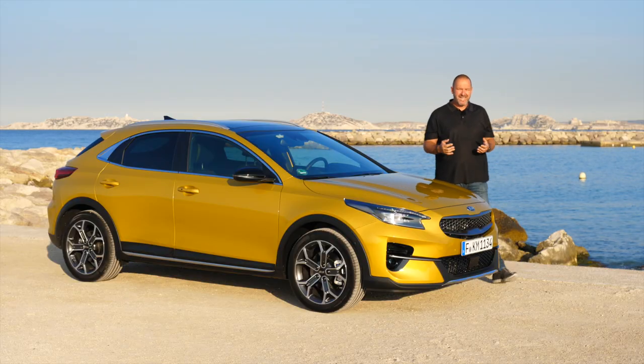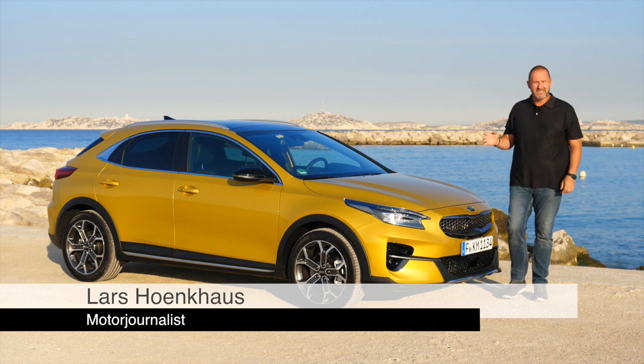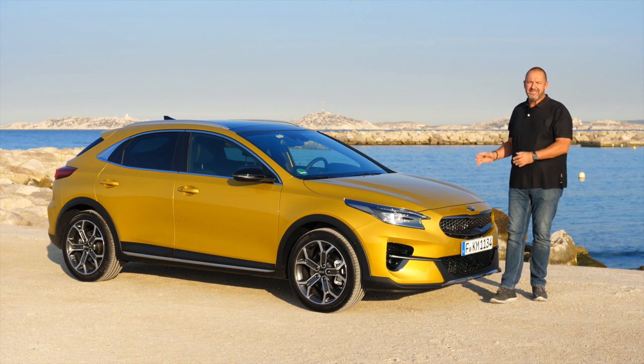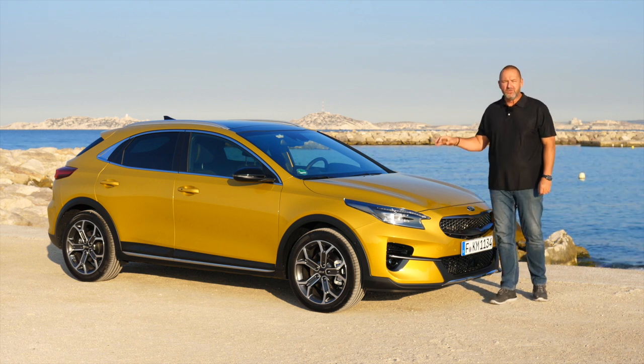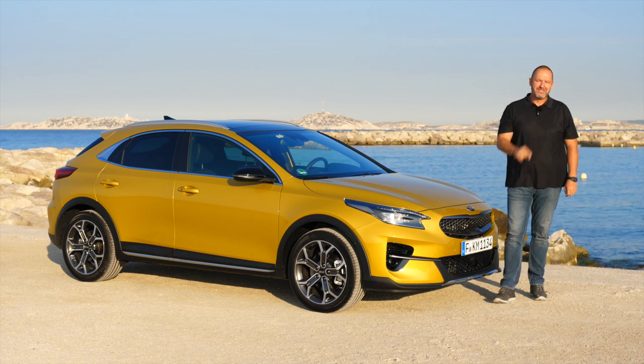The Steed is the success model of the brand Kia. Until now you could have ordered it as a Steed, a sports wagon or the new Pro Steed, but now the family got a new member with the new compact crossover called the XCeed. And this is the car I'm driving today.